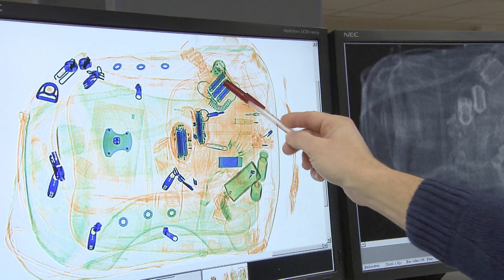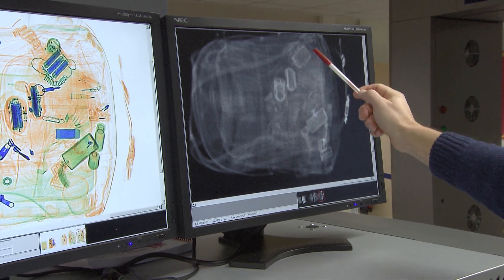This looks like batteries and a wire, so it could be an improvised explosive device because of the combination with organic material.